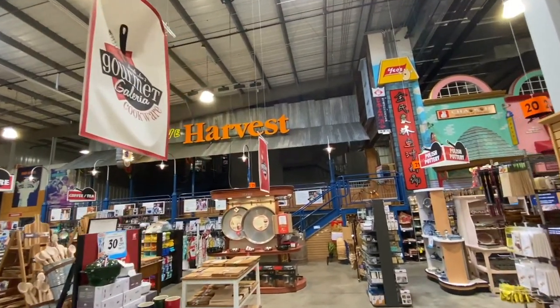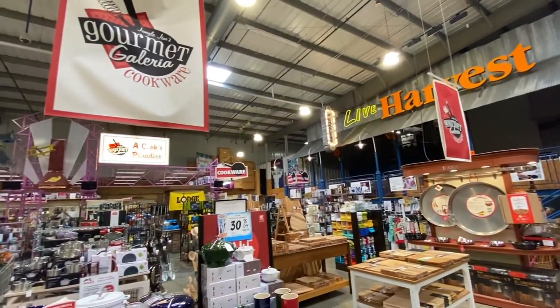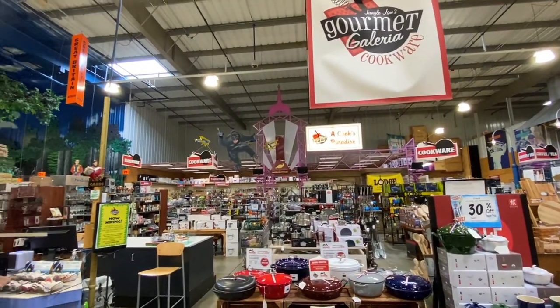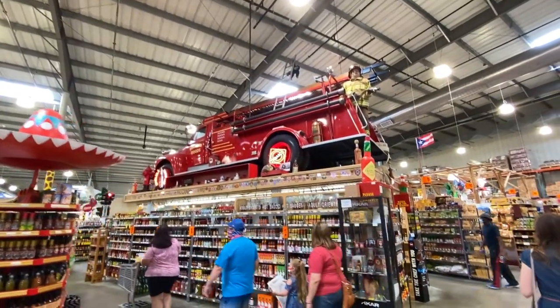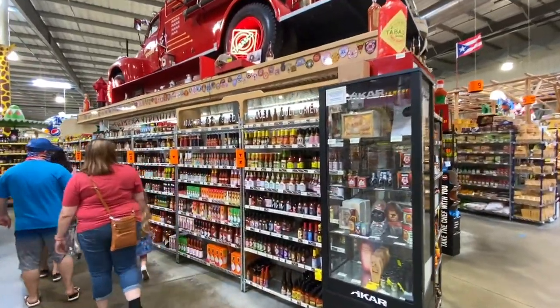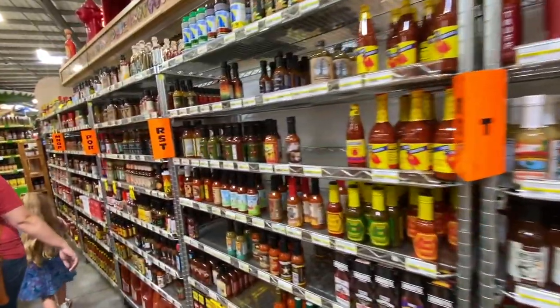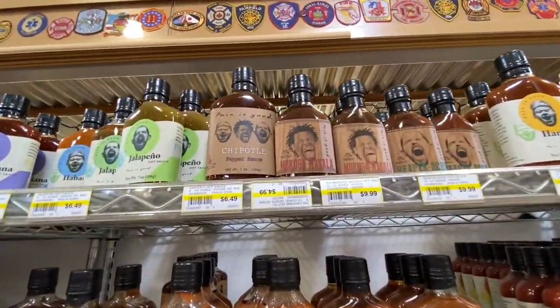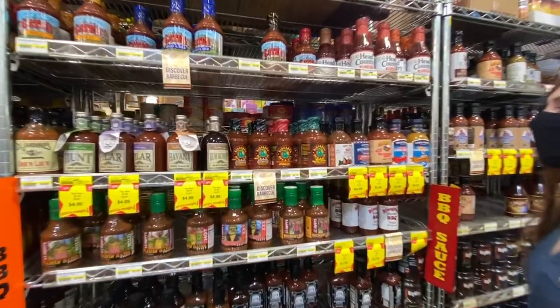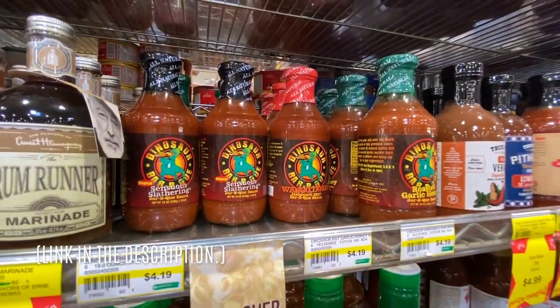They have a large live fish tank up above and all sorts of cooking utensils throughout. Inside a fire truck display they have tons of hot sauces, all organized alphabetically. There's even barbecue sauce from Dinosaur Barbecue, a place they like to go in Syracuse, New York.